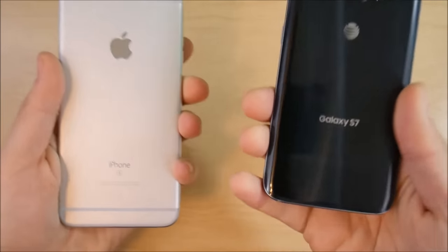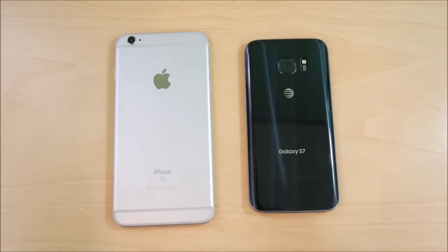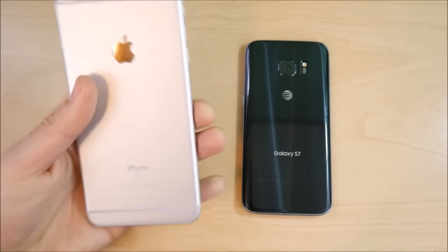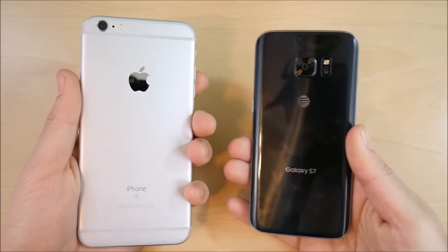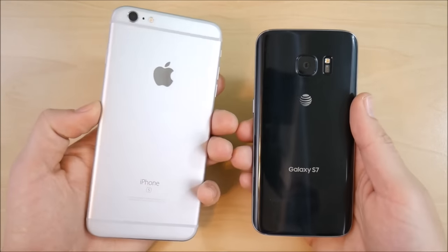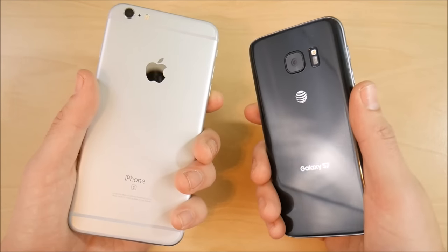These are both premium devices. The Samsung Galaxy S7 is Samsung's latest flagship smartphone, while the iPhone 6s Plus is Apple's late 2015 flagship that served through 2016 before the iPhone 7 Plus. Both devices are in a similar price range on the used or secondhand market, though the 6s Plus might still be pricier than the Galaxy S7 despite being the older device.